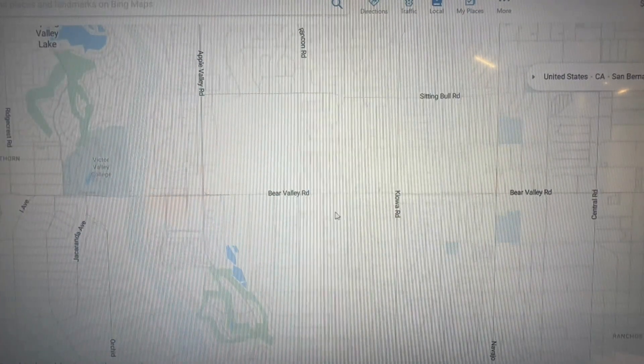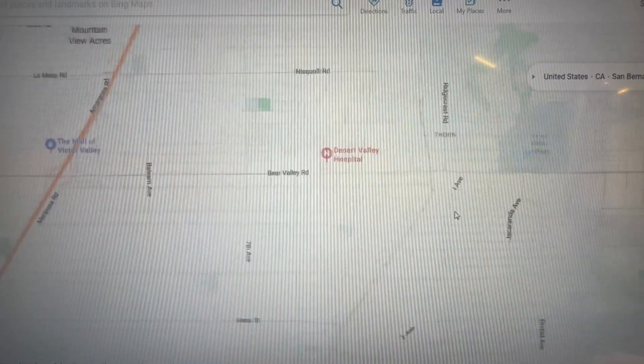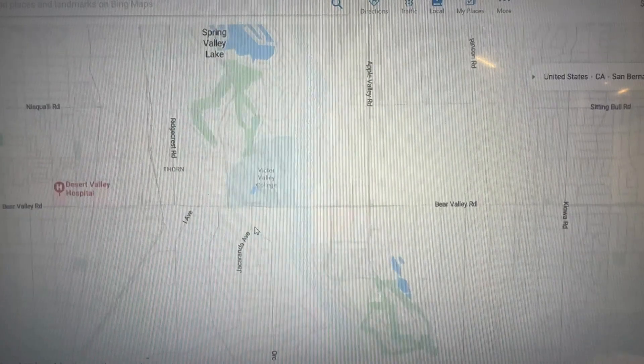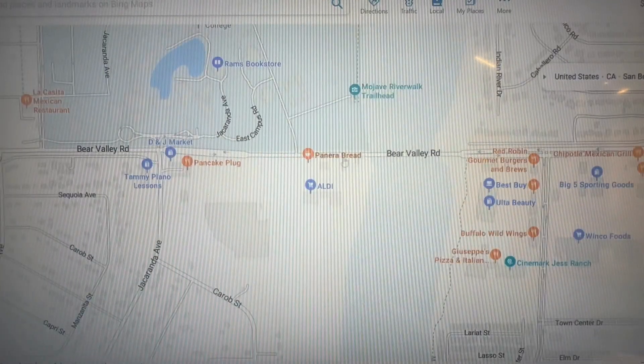Bear Valley Road kind of separates Victorville and Hesperia. When you come down toward Apple Valley and cross the Mojave River bed — which is right here — it technically becomes Apple Valley. There's a big sign that says 'Welcome to Apple Valley.'